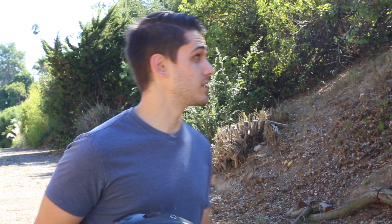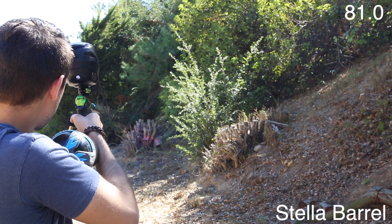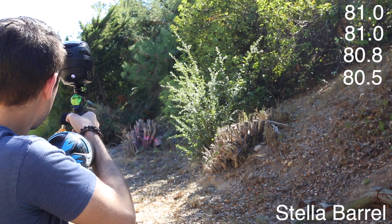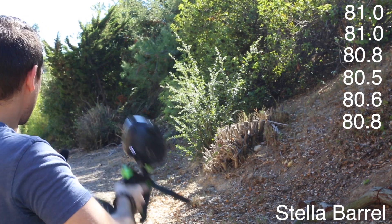Before somebody finds out where we are — 81, 81, 80.8, 80.5, 80.6, 80.8.